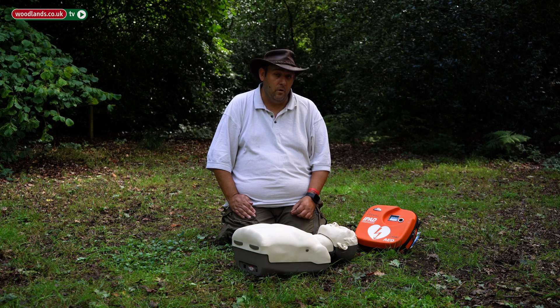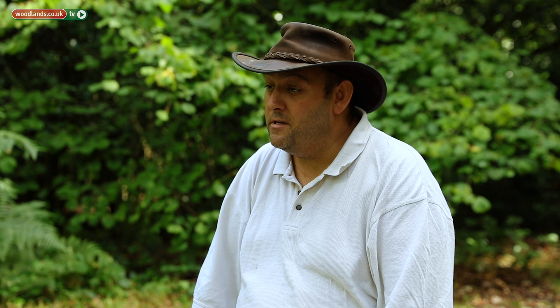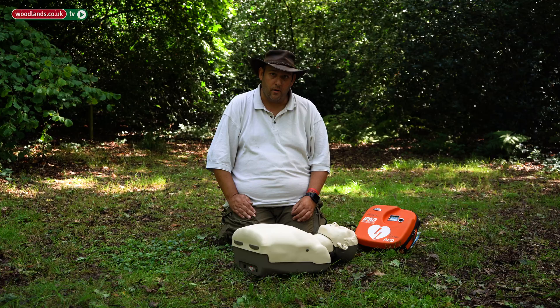Whilst they're not truly available in the wilderness, we know that a lot of people that do bushcraft and wilderness skills work in areas such as scout sites and public sites, where these sites are more commonly getting defibrillators as part of their first aid setup and equipment.